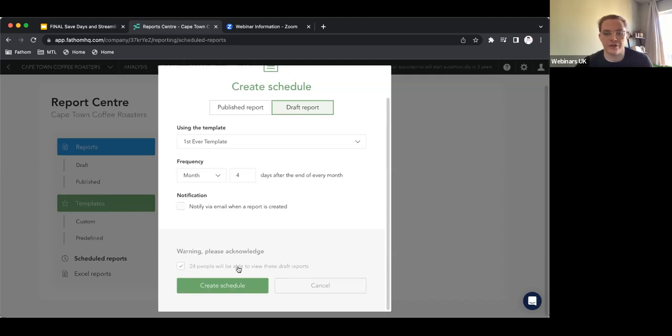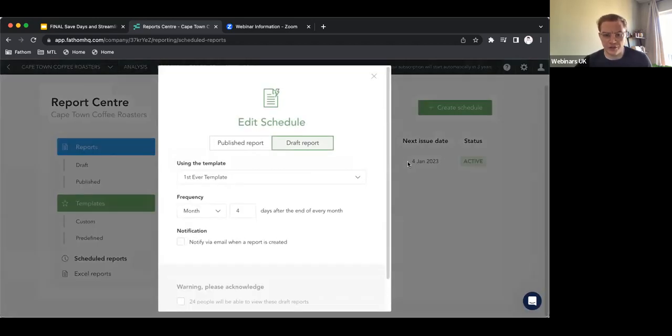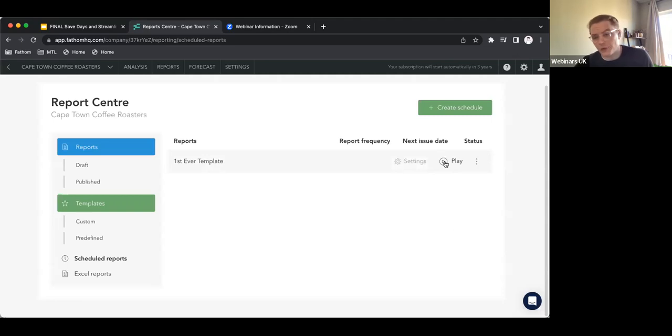This warning is really important because it tells you who can actually see this report — I've got 24 people who can access this draft report. I hit create schedule and it appears here so I can see when it's next coming up. The 4th of January will be the next time this template is going to run off for Cape Town Coffee Roasters. I can go into settings and change everything I just did. Of course I can also just pause it — if there's any reason you want to skip a month, you can just hit pause and it will show as inactive.